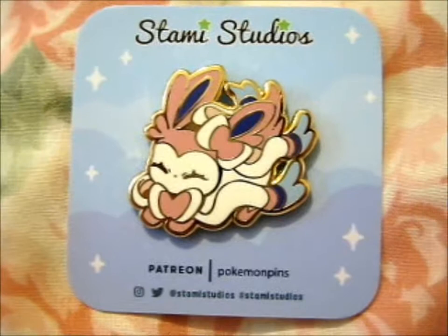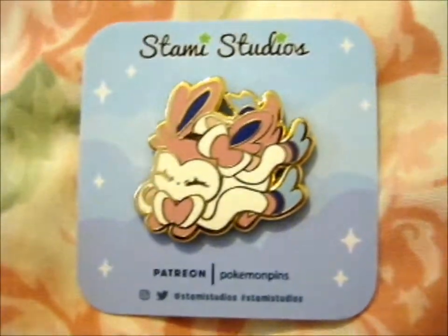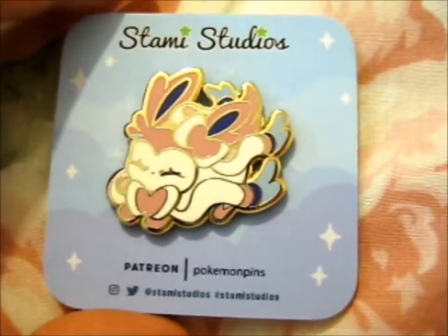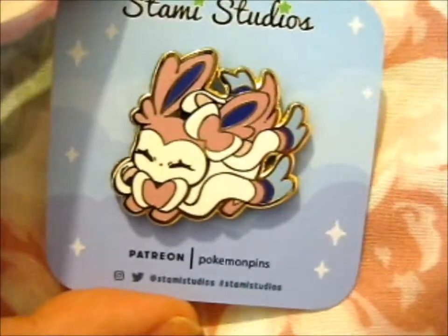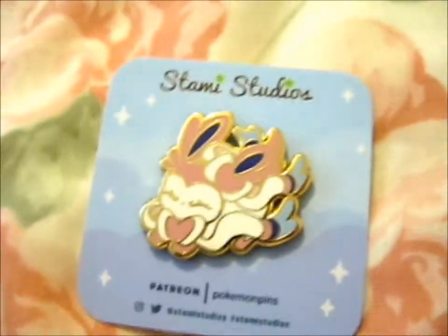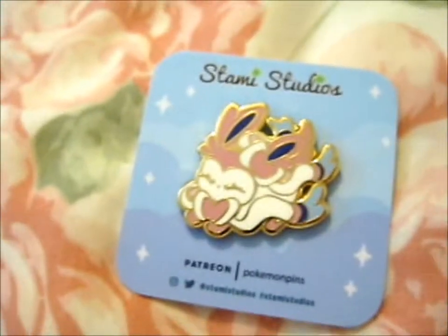Ruth here, and this is the September pin for the Pokémon Club Patreon. I chose Sylveon, obviously, because that's my favorite Pokémon for the normal Pokémon. I do Levente for the legendaries, then next would be Cresselia.